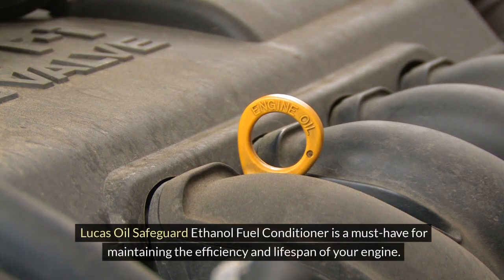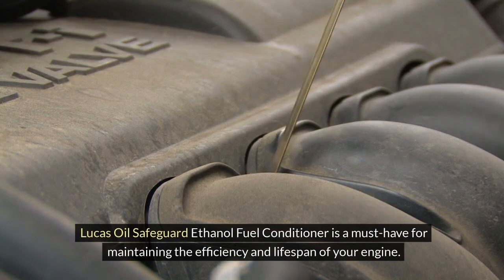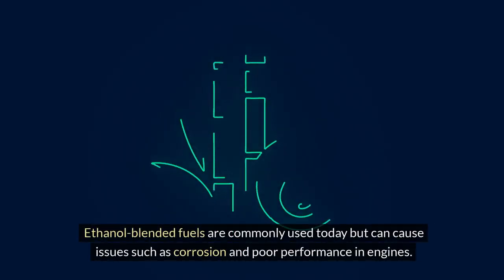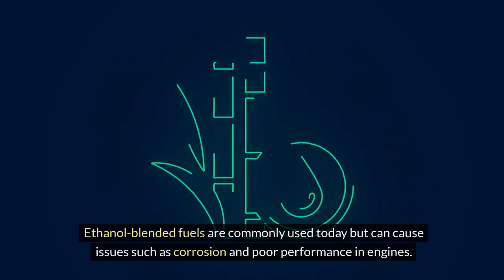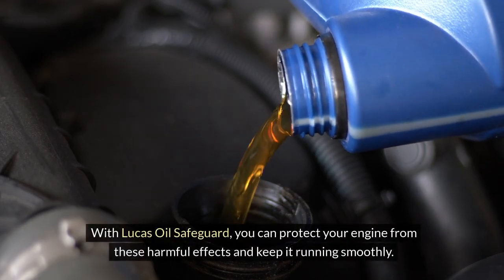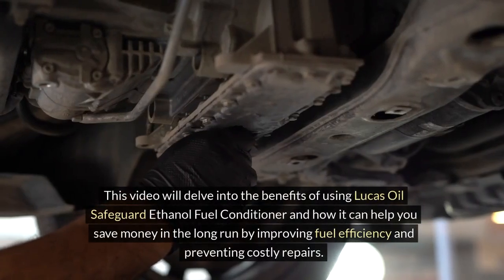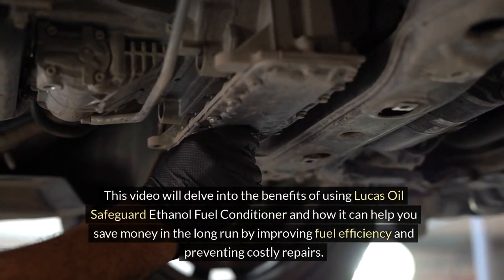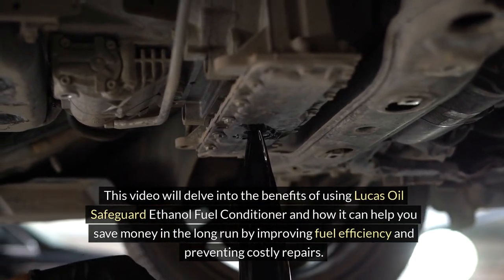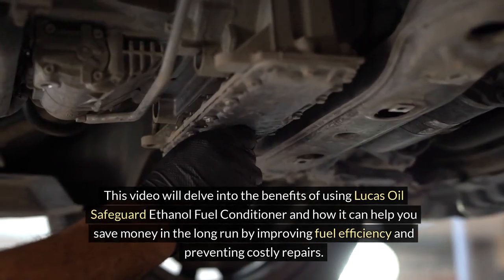Lucas Oil's Safeguard Ethanol Fuel Conditioner is a must-have for maintaining the efficiency and lifespan of your engine. Ethanol blended fuels are commonly used today but can cause issues such as corrosion and poor performance in engines. With Lucas Oil's Safeguard, you can protect your engine from these harmful effects and keep it running smoothly. This video will delve into the benefits of using Lucas Oil's Safeguard Ethanol Fuel Conditioner and how it can help you save money in the long run by improving fuel efficiency and preventing costly repairs.